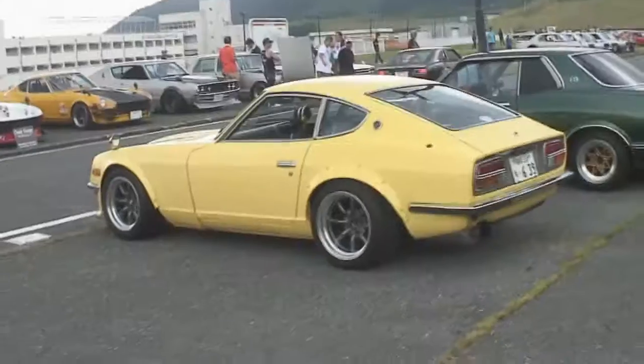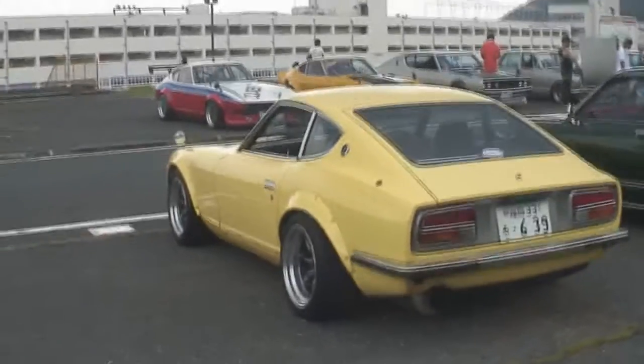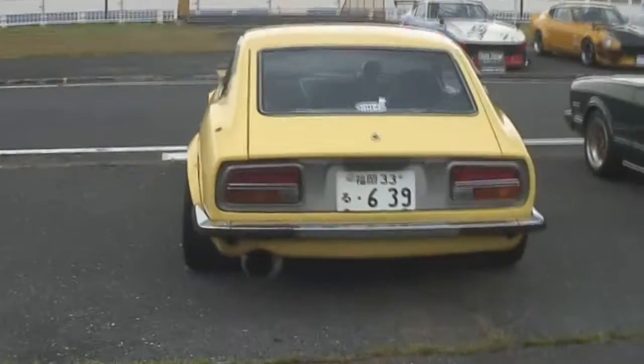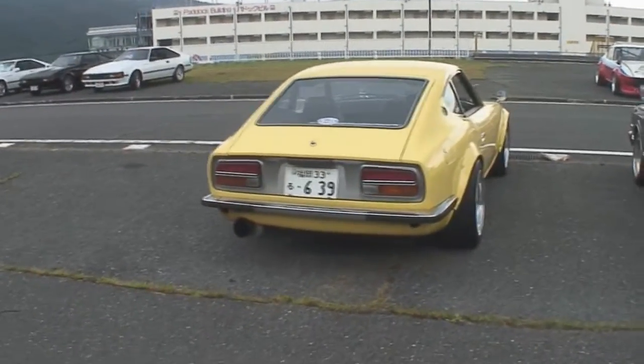What we have here is a premium specimen of a Fairlady Z, most likely a 240Z, done up in a nice yellow color, with, of course, over fenders, Watanabe's, and lowered.